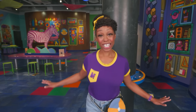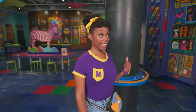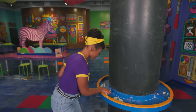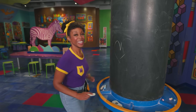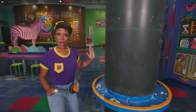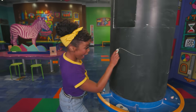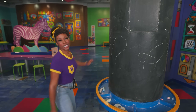This place is so colorful! I bet they have lots of things to tinker around with here. What's this? It kinda looks like a chalkboard. Yep, a chalkboard! Great job, scientist! And look — it rotates! That means it spins! Let's spin and draw! That was fun! Let's keep exploring!